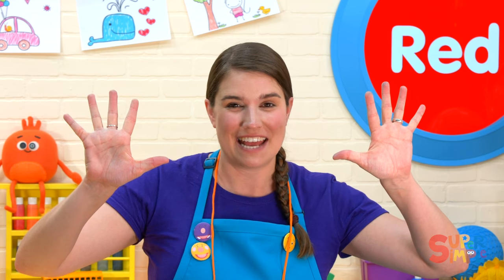Let's see what red things you can find where you are. Let's count down from ten and take a look for some red things. On your marks, get set, go! Ten, nine, eight, seven, six, five, four, three, two, one — time's up! I hope you found lots of red things, everybody!